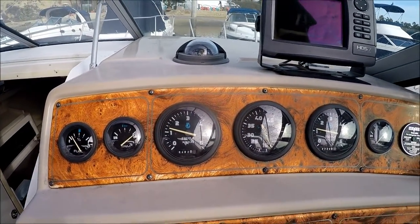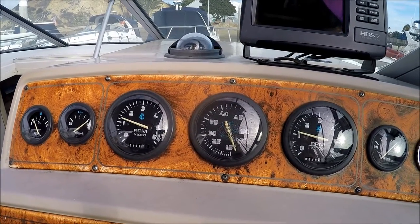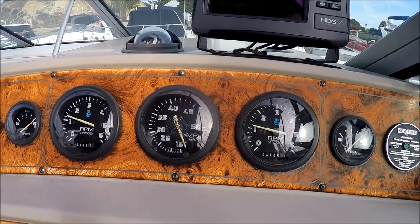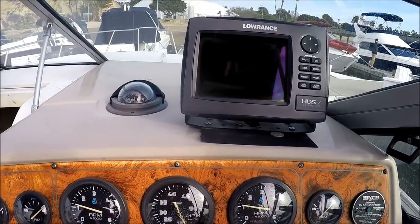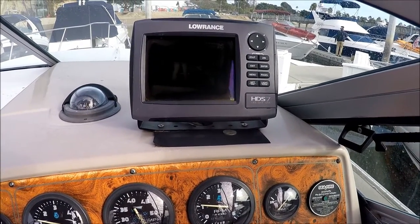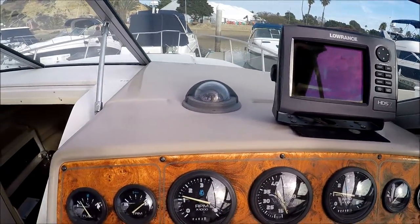The upper level we have our fuel gauge and trim gauges, RPM, miles per hour, and our engine hours are showing about 480 hours on these 5.7 Merc cruisers. Right in front of us we have our Lowrance HDS-7 radar GPS system and compass.